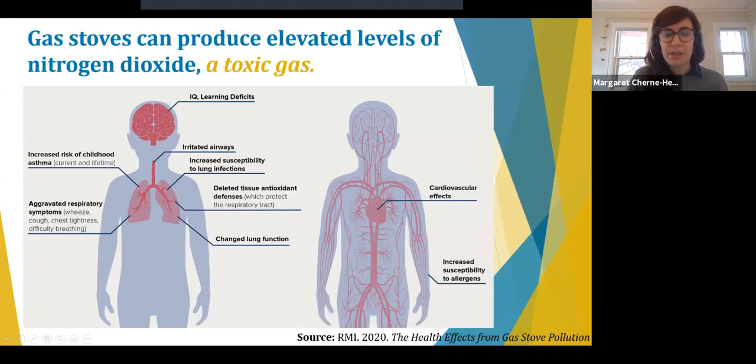One of the reasons induction cooking is so much healthier than gas stoves is that gas stoves produce elevated levels of nitrogen dioxide, which is a toxic gas. The health effects of nitrogen dioxide in children include IQ and learning deficits, increased risk of childhood asthma, aggravated respiratory systems, irritated airways, increased susceptibility to lung infections, depleted tissue antioxidant defenses, changed lung function, cardiovascular effects, and increased susceptibility to allergens. Improving indoor air quality through electrification of cooking is especially beneficial during a respiratory pandemic like COVID-19.